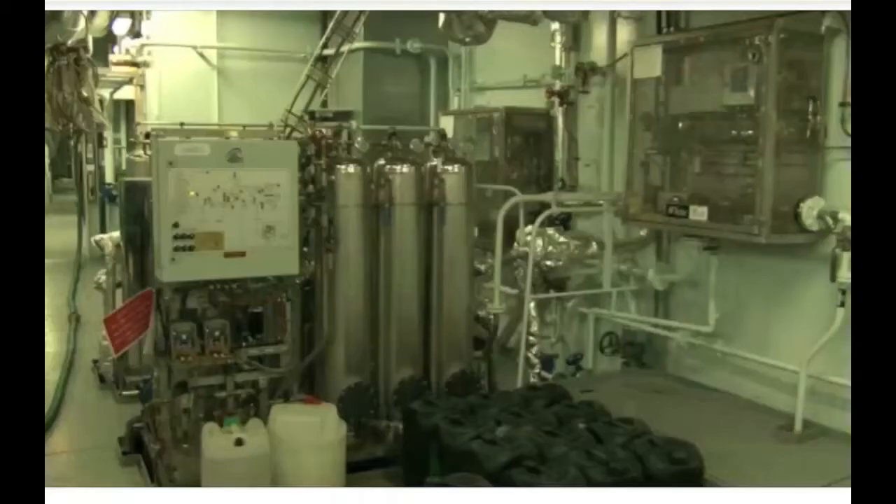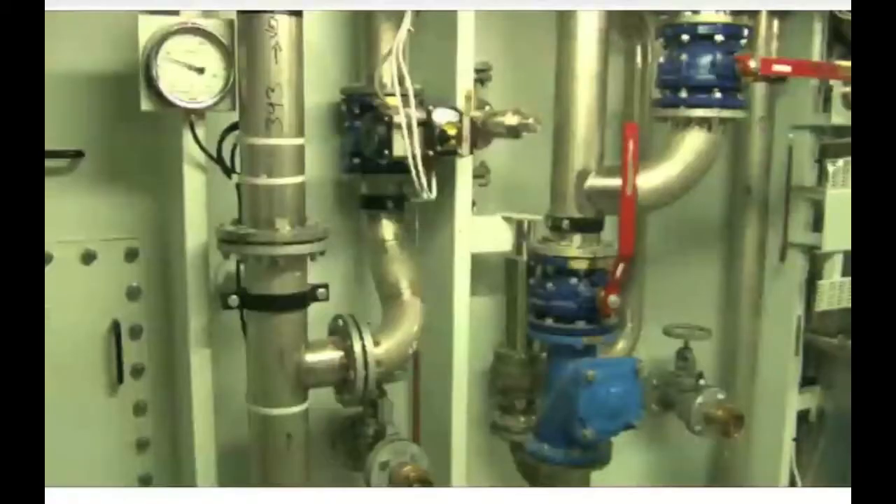Everything gets treated. The room we're standing in now has some of this equipment. It's a multi-stage system, and as it progresses through, the purity increases. So when it comes out, it's very, very clean.